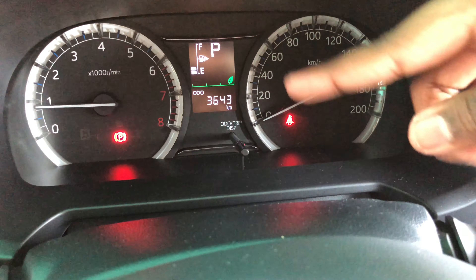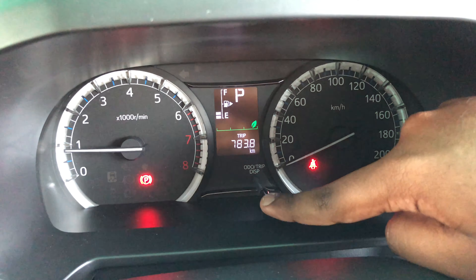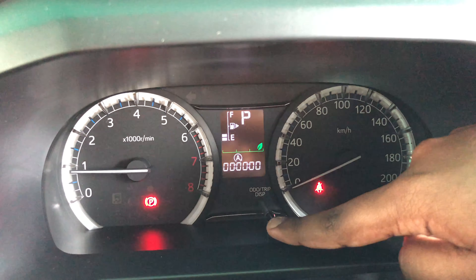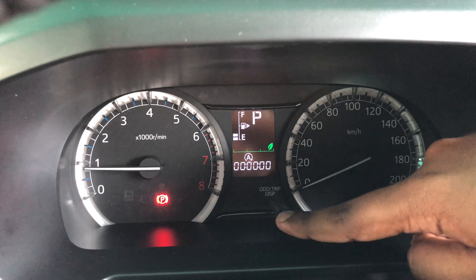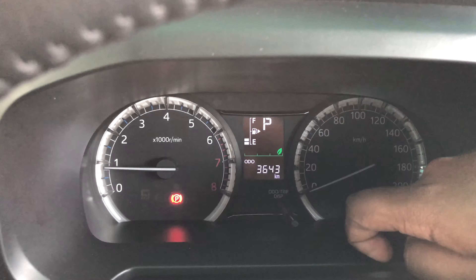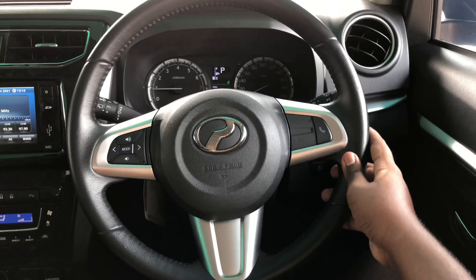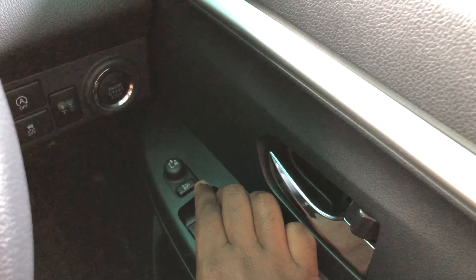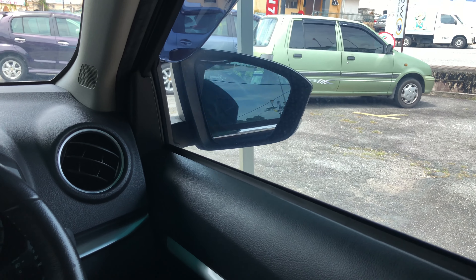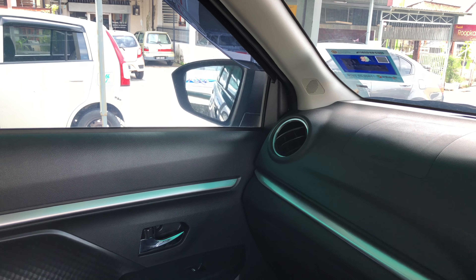On the left stalk you have your wiper controls. The steering wheel in this Arus is tilt and telescopic, adjusted using a lever underneath. Using the button on the instrument cluster you can cycle through the trip display, including mileage, average fuel consumption, current fuel consumption, range, and auto start-stop duration since last startup. The car also comes with power-folding side mirrors, foldable from inside by pressing a button.